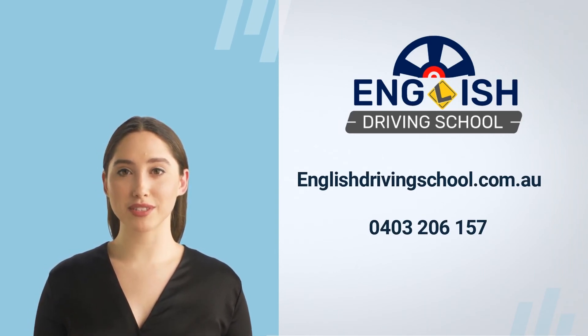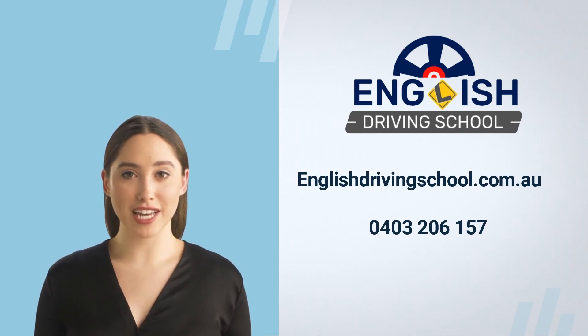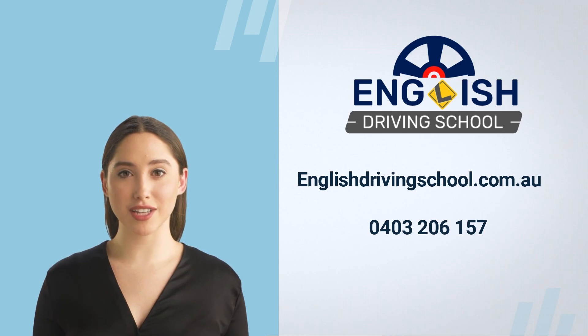If you need help growing your driving skills, check out my driving school at www.englishdrivingschool.com.au, and do not forget to subscribe to our YouTube channel to learn more secret driving test tips. Find me on Facebook at www.facebook.com/englishdrivingschool.